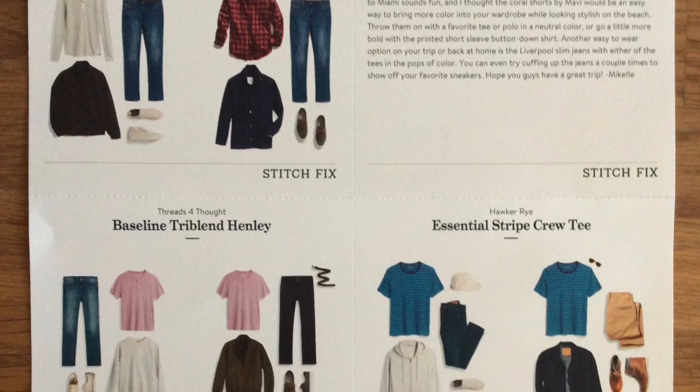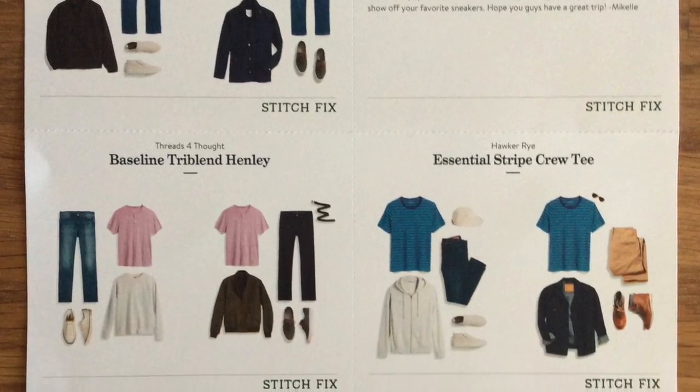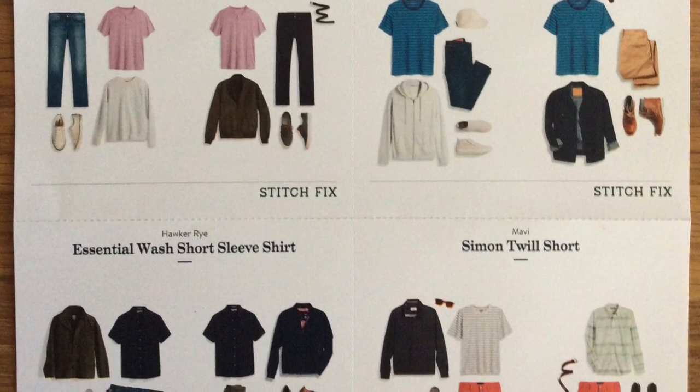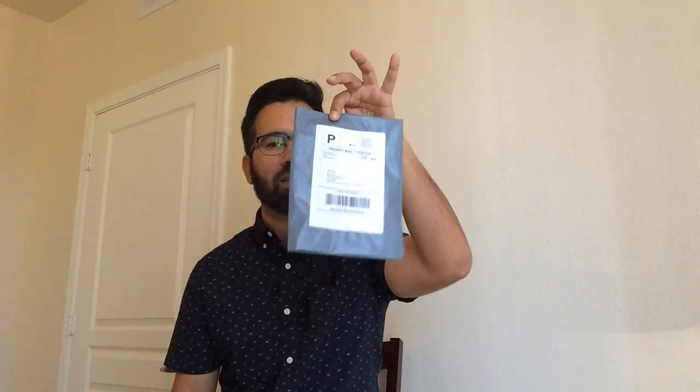One of the major things that attracted me to Stitch Fix is the personalized service. Not only do they make recommendations on how to wear the items in your fix, but you also get a personalized note — a subtle but important detail as a consumer. I was with 5-4 Club for eight months and just didn't feel that connection with the service. For those who want a service personalized to your lifestyle, Stitch Fix is definitely the way to go.